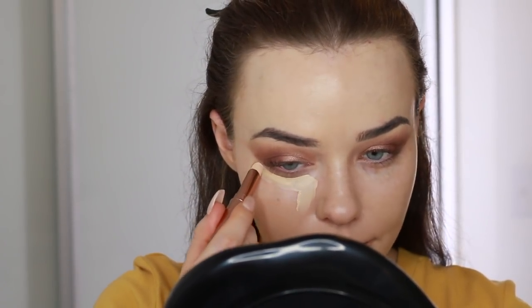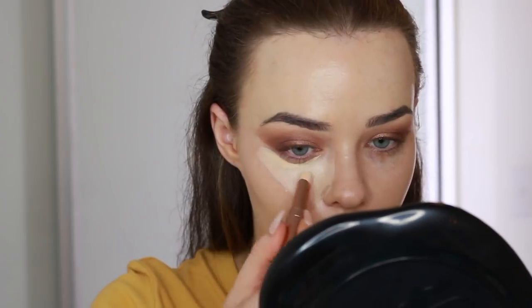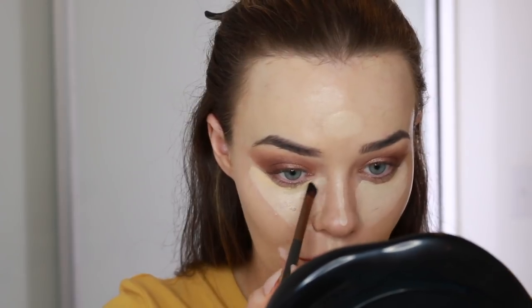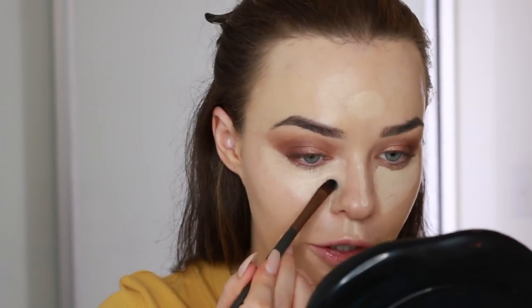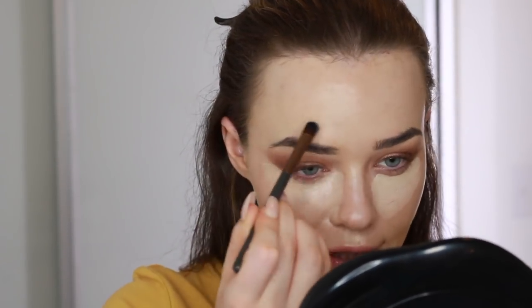Then we can go in with concealer for under the eyes — I'm using the Flawless Concealer in the shade 2 Porcelain Beige. I'm just going to do the usual contour by doing a triangle under the eye and down the centre of the nose, chin, and middle of the forehead. I'll blend that in with the concealer brush and then go over the top with my foundation brush — patting it in first, then dabbing with the flat top brush. The concealer is a stick formula but very creamy so it works well on the face and under eyes, and you can use it to sharpen up the outer edge of your makeup.